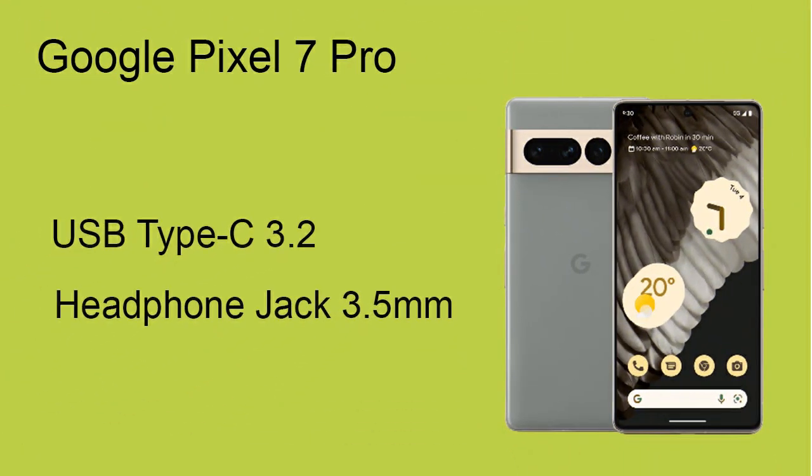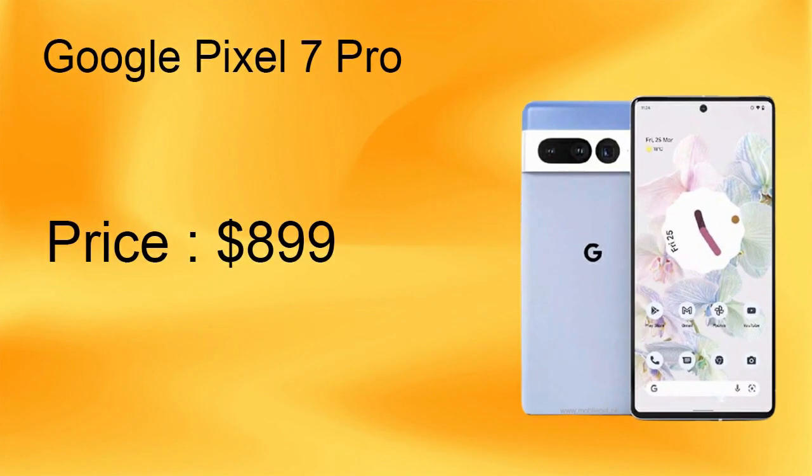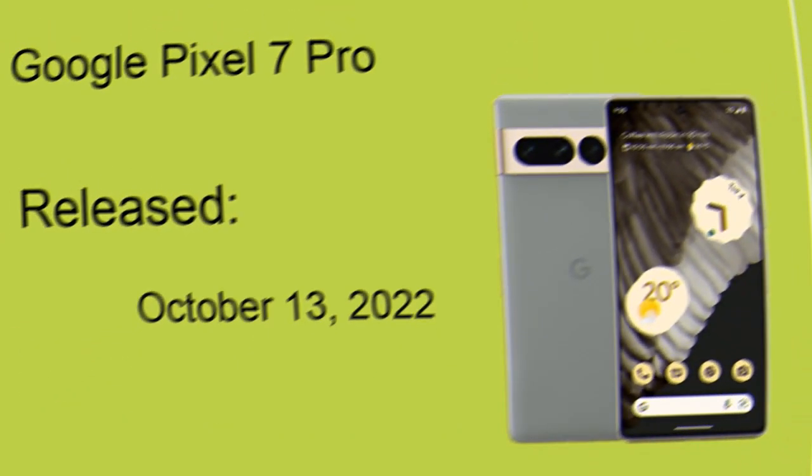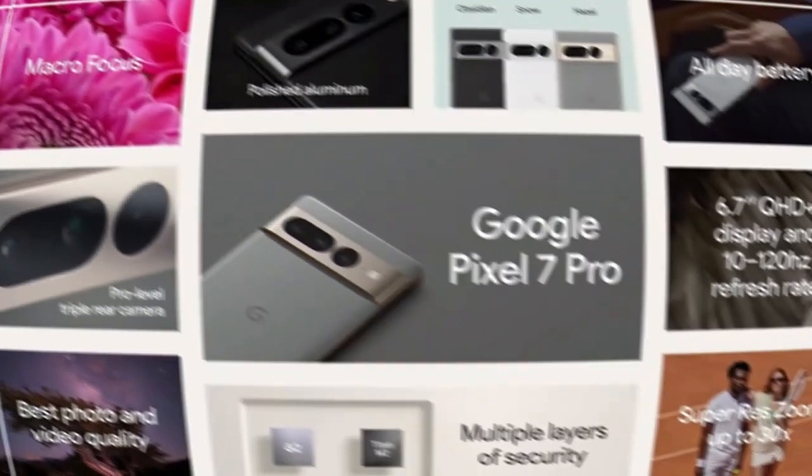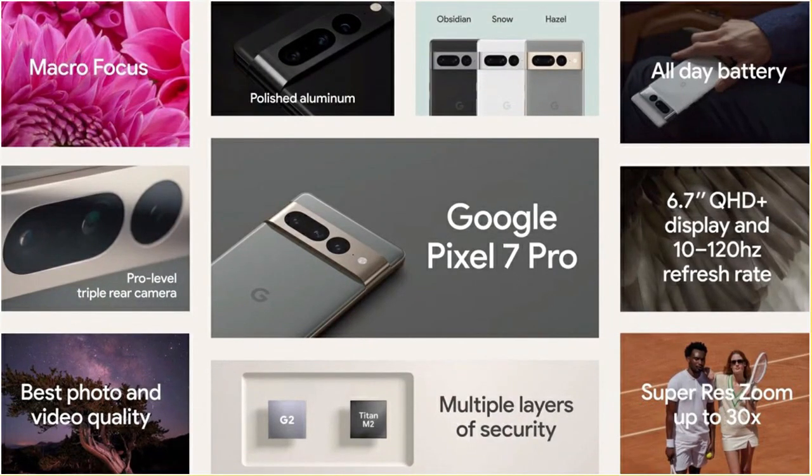A headphone jack of 3.5 millimeters and a USB Type-C port 3.2 are also included. The expected price of Google Pixel 7 Pro is $899, and it will be released on October 13, 2022.